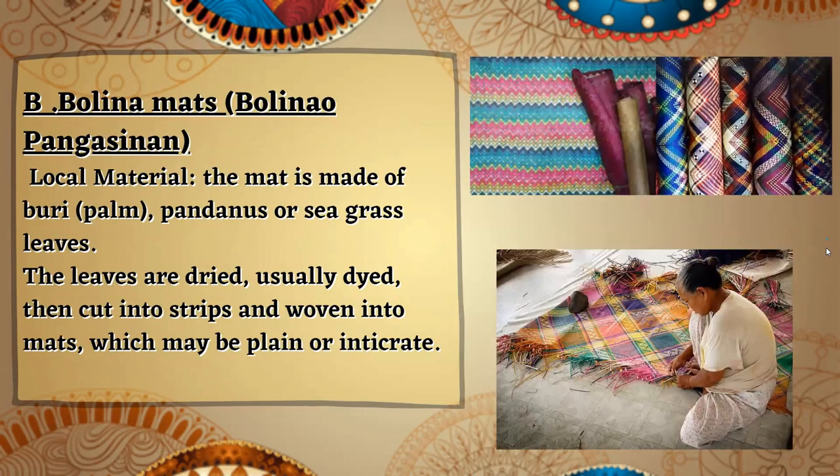We also have the Bolina mats, usually made in Bolina, Pangasinan. The local material used to create the Bolina mats is made of buri or palm, pandanus, or seagrass leaves. The leaves are dried, usually dyed, then cut into strips, and woven into mats, which may be plain or intricate.